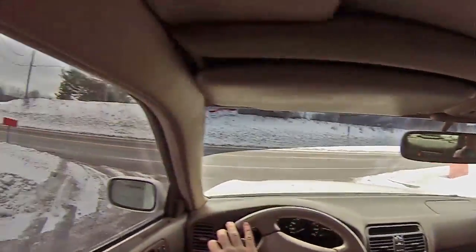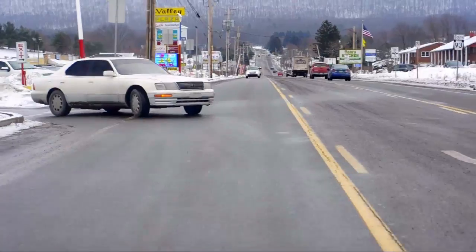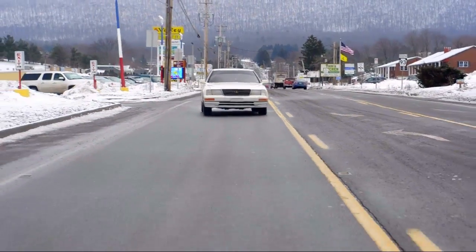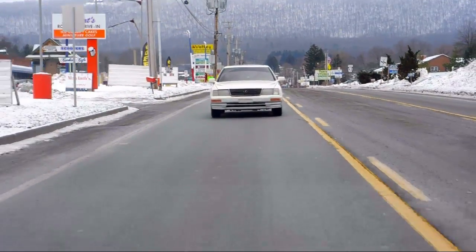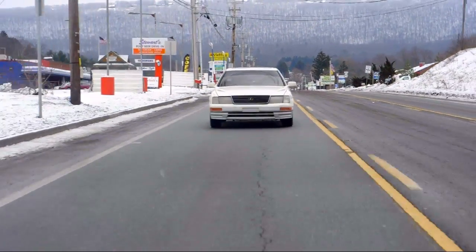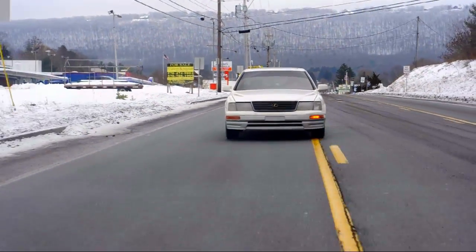Brakes squeal a little bit but it's not the worst in the world. Oh, you're right — it does have torque. There's a little bit of driveline vibration, but again, 900,000 miles — that's 904,000 miles on this thing.